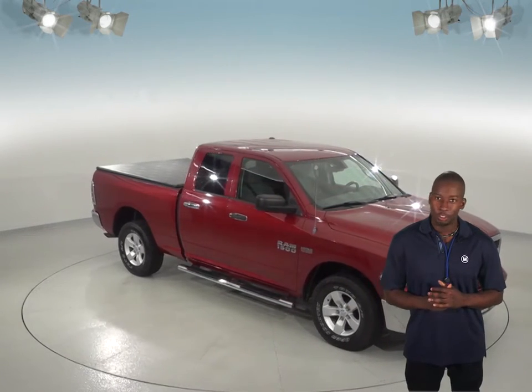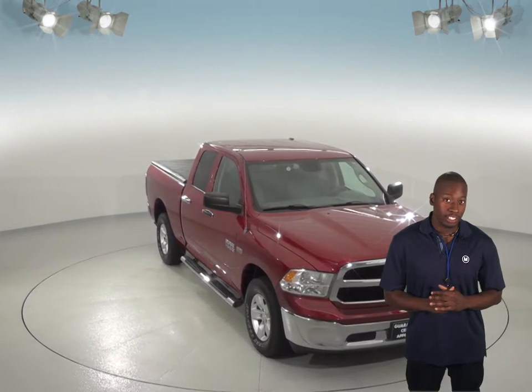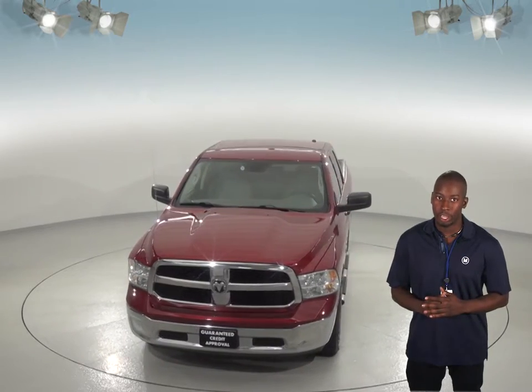Need a nice truck? Then check out this 2013 Dodge Ram 1500. With almost 114,000 miles on it, this Dodge Ram has passed our 172-point inspection and is ready to hit the road.